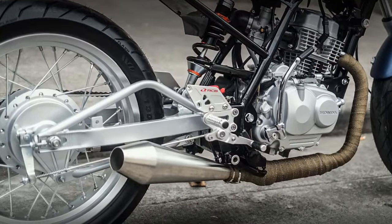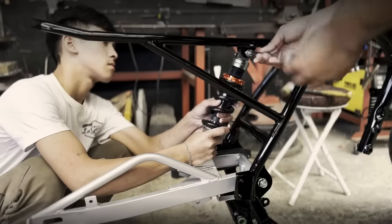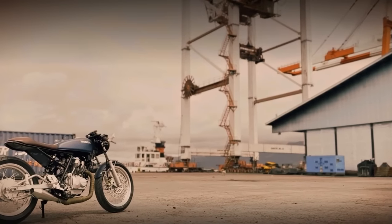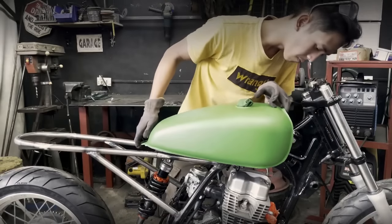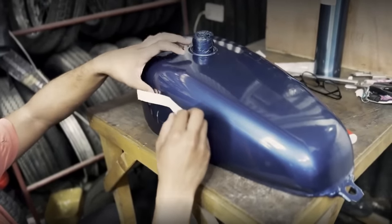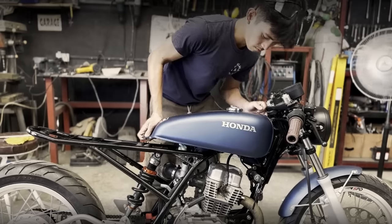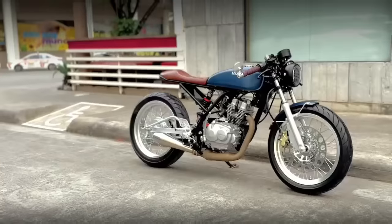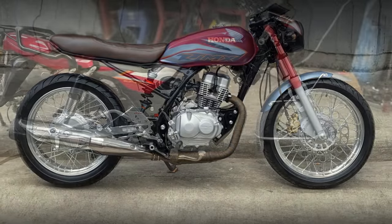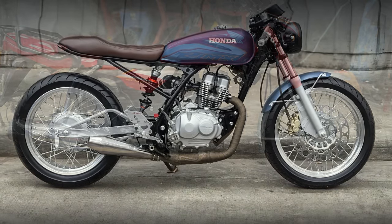I think there is no need to describe all the changes on this Honda, because most of them are quite obvious. Therefore, I am going to explain what is not obvious and makes this bike look so good. This fuel tank can be easily purchased on the internet, and it also fits on the Honda CG 125. I am sure most of you will think that it looks too small for this Honda, especially when we see this transition. But the truth is, I think the choice of this small fuel tank is something genius.